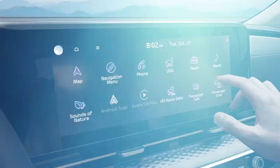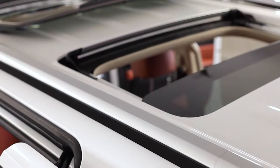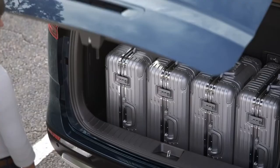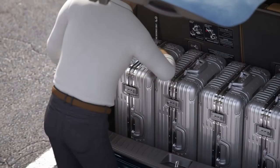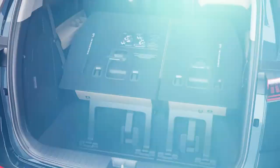Available second-row entertainment screens come with screen-sharing capabilities and built-in apps like Netflix and YouTube. Apple CarPlay and Android Auto come standard, and there are two available sunroofs. For adventurers and sporty families, the Carnival has great cargo space even with the full third row in place, and the third row does fold down to create a much bigger cargo area.